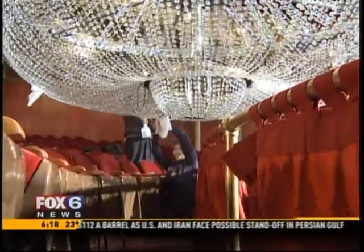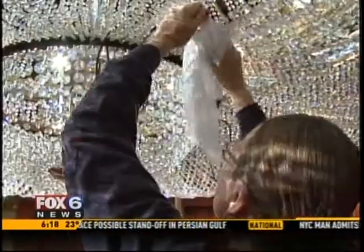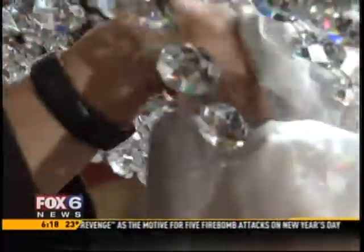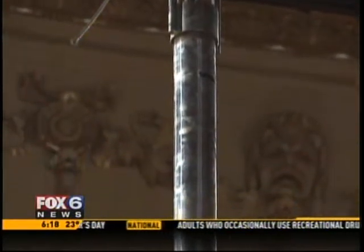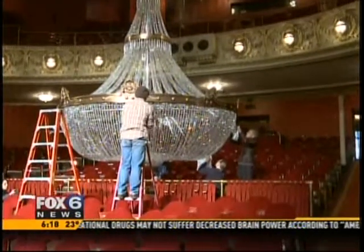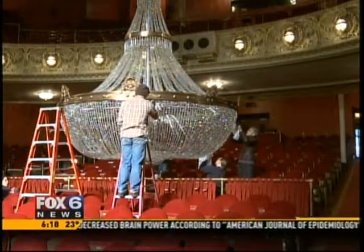Volunteers and staff spend two days polishing the crystals, but the real hard part is hoisting the 2,500-pound chandelier back to the ceiling using a manual crank. It takes about 18 revolutions for one foot, so I'm up there a while. It's 68 feet from the top to the bottom.